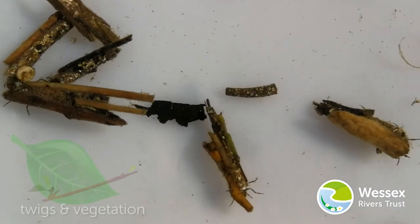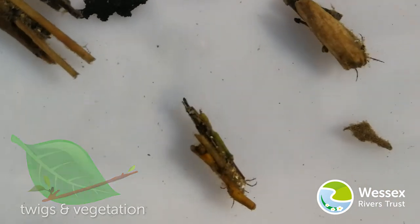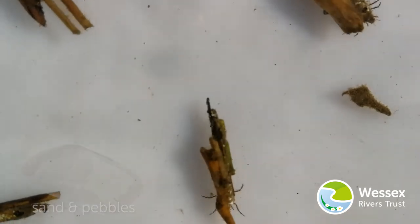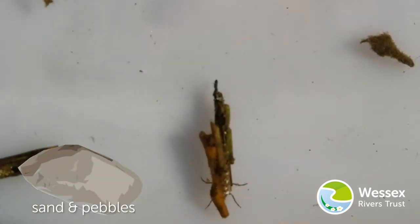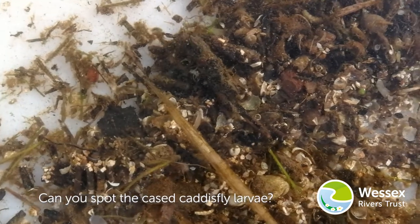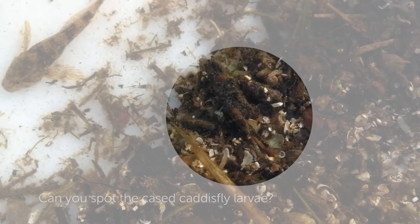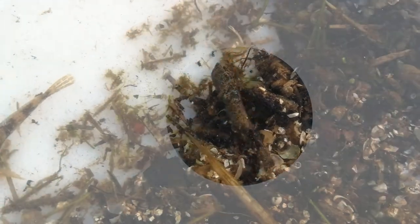Some larvae like using twigs and vegetation to make their case, like log cabins, while others prefer to make theirs out of sand and pebbles — it all depends on what they can find on the riverbed. By using these natural riverbed materials, caddisfly larvae are camouflaged and are less likely to be eaten.